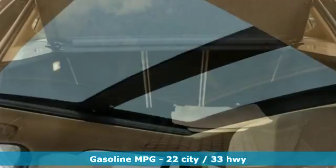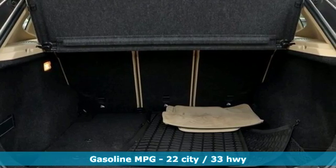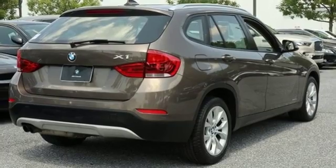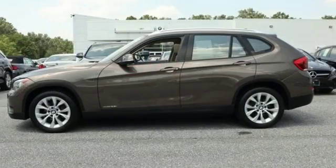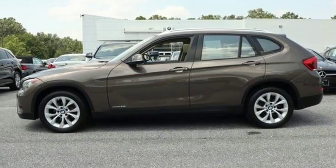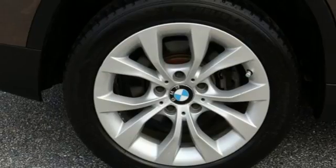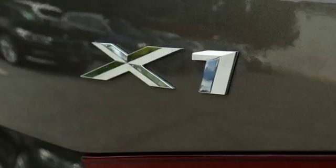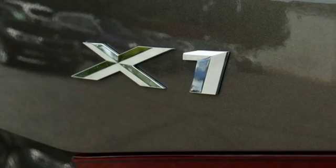Intercooled turbo inline four-cylinder engine, gas pressurized shocks, external memory control, power heated mirrors, dual-zone climate control, auto-dimming rear-view mirror, voice activation, doors and push-button start proximity key, heated steering wheel, and automatic transmission.